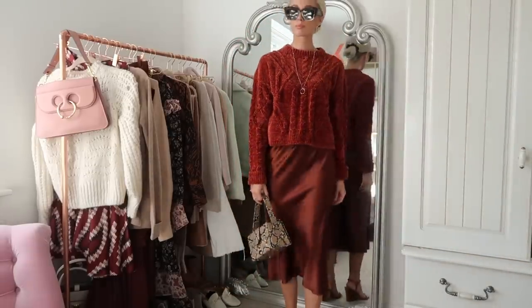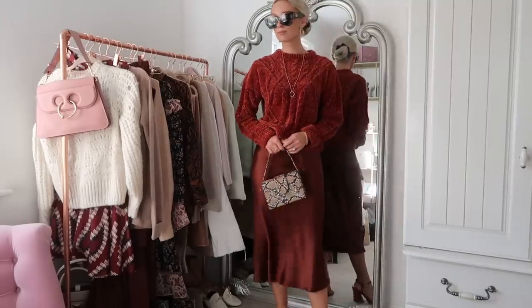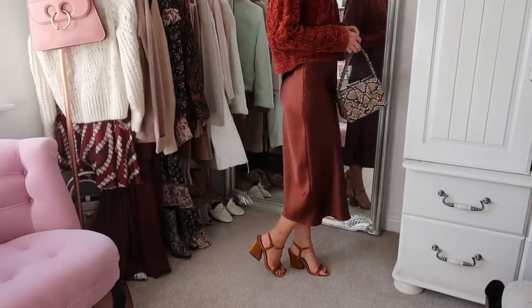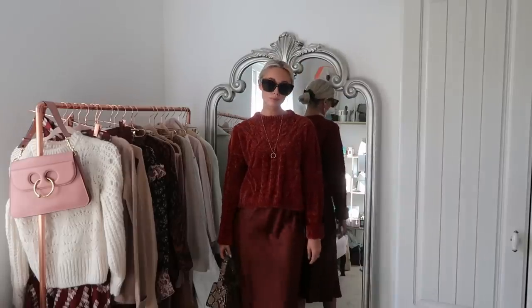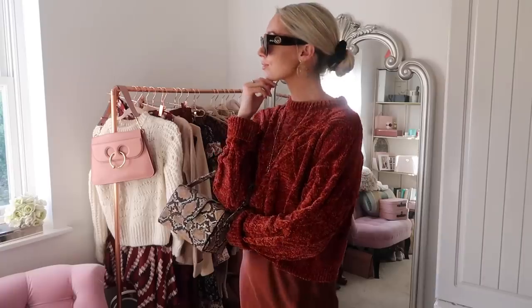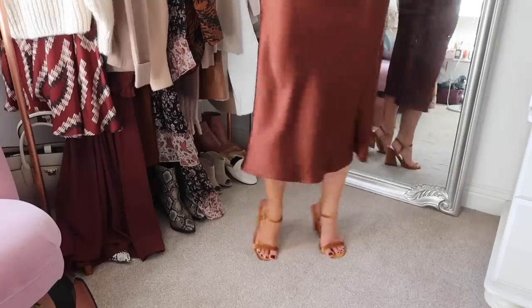Starting off with the jumper I was already wearing — rust on rust for this first look. It's a really nice cohesive look with the two shades matching together. I've made it chic with accessories: this box bag from Topshop, which I absolutely love as an affordable way to get the snake print trend. The shoes are also very on-trend and affordable from Topshop — lovely cord sandals. I didn't tuck the jumper in; it looks really nice casual and slouchy, finished with statement jewelry: my favorite necklace and gold earrings.